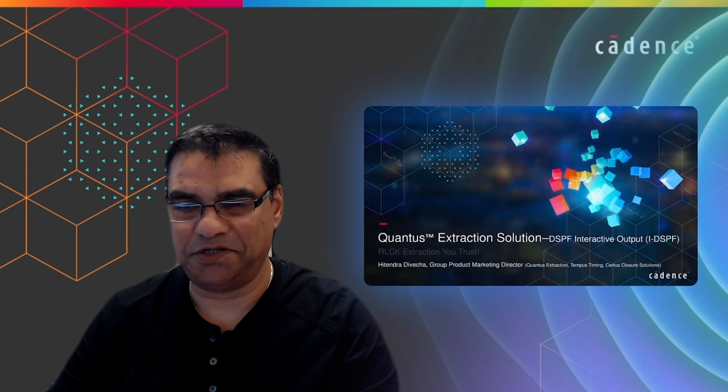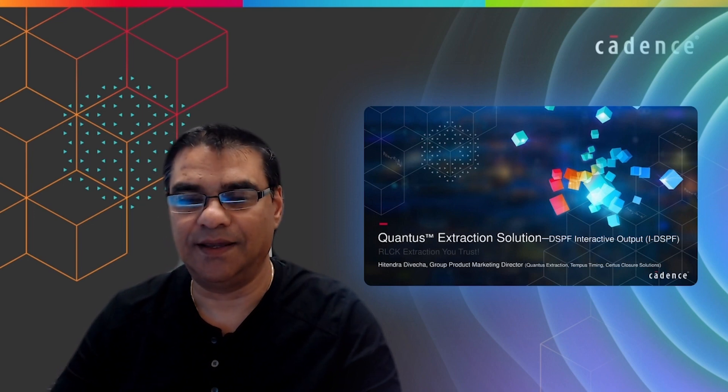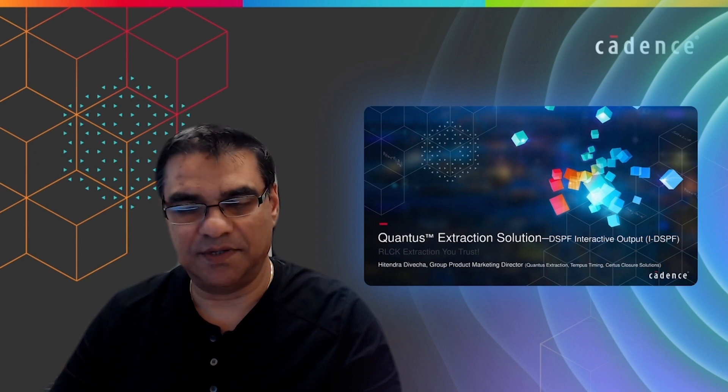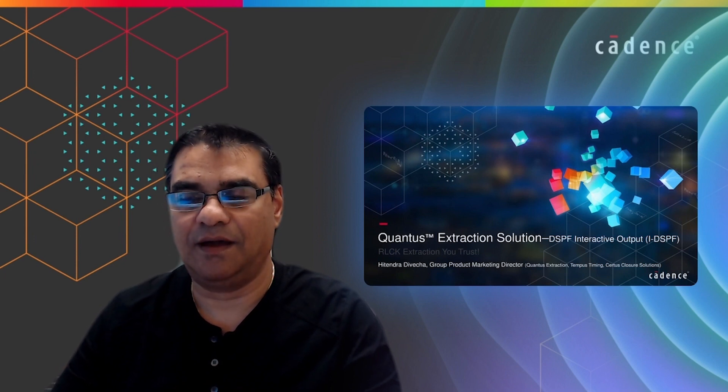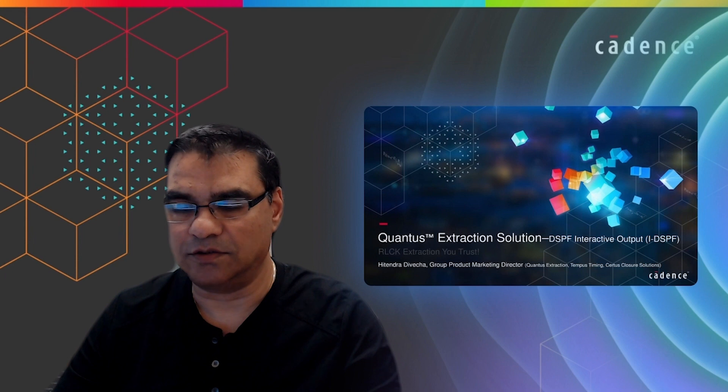Thanks for joining this presentation about Qantas extraction solution and the new capability that we just brought to the market. My name is Hitendra Divecha. I am product marketing at Cadence for the Qantas extraction solution product line.